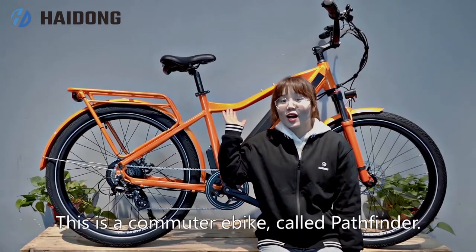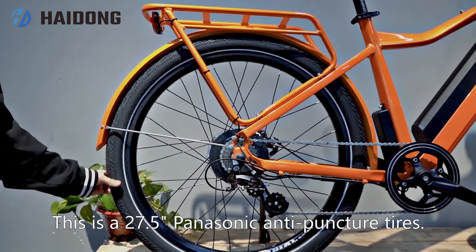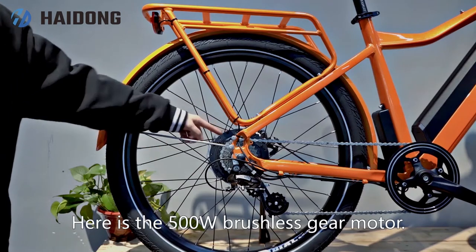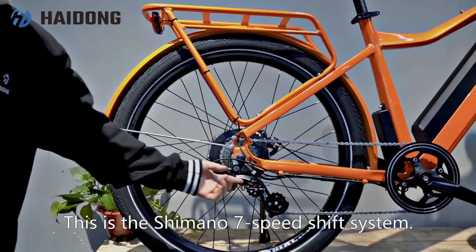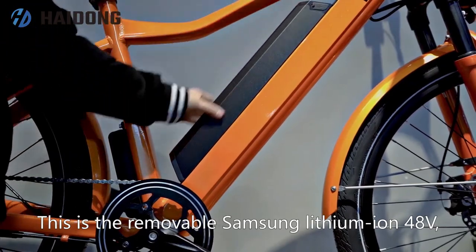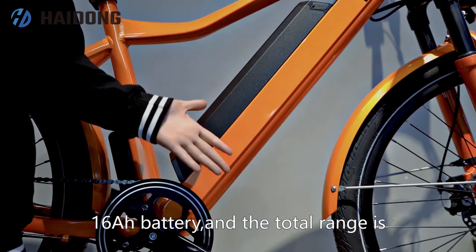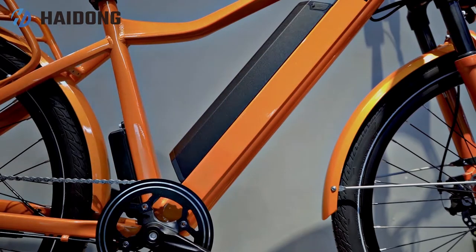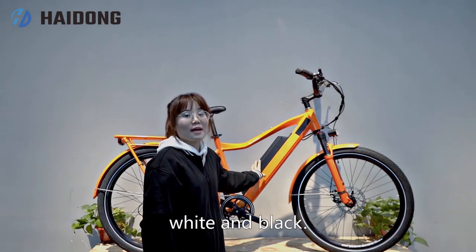This is a commuter e-bike called Pathfinder. This is a 27.5-inch Panasonic anti-puncture tire. Here is a 500-watt brushless gear motor, and this is a Shimano 7-speed shifter system. This is a removable Samsung lithium-ion 48-volt 16Ah battery, and the total range is about 50 miles per charge. There are three colors: orange, white, and black.